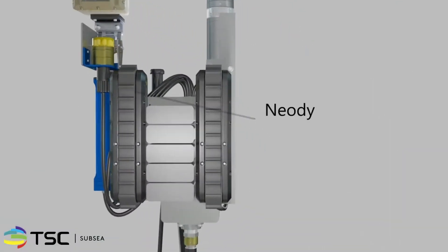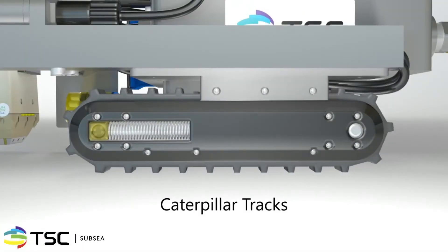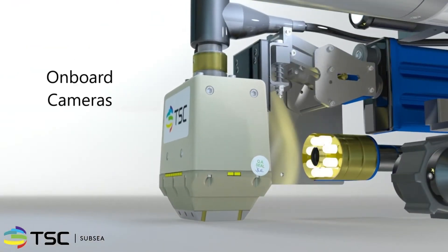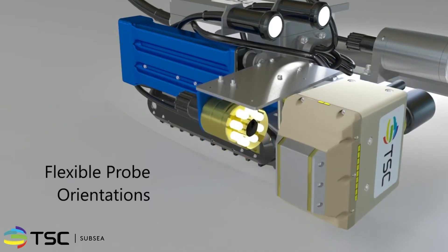Strong magnetic attraction holds the MagCrawler to the surface, which together with the Caterpillar tracks enables precise navigation and access to inspection zones of any angle, even upside down. Onboard cameras aid the operator in positioning the probe. The probe can be deployed at various orientations, enabling the scanning of different geometries.